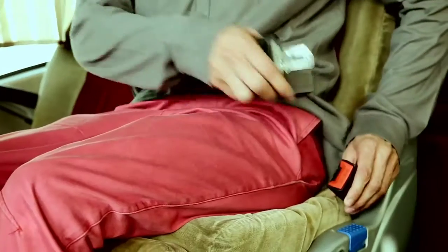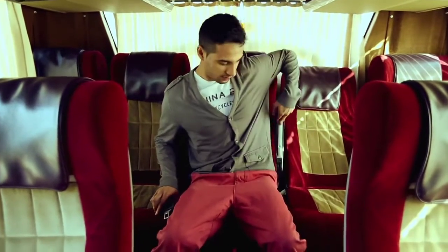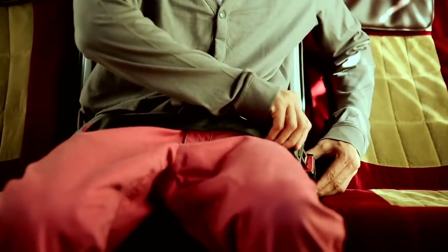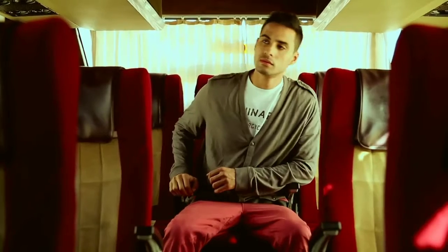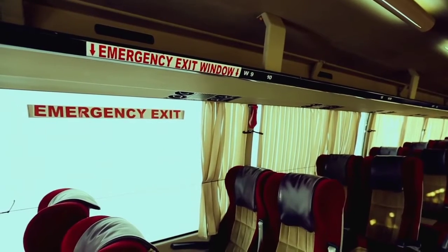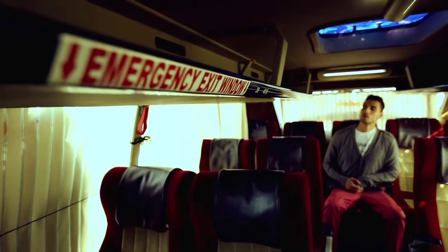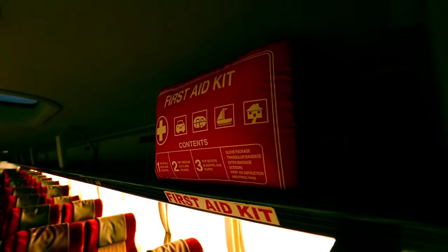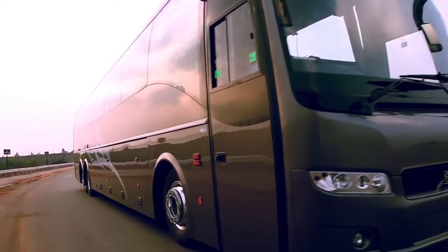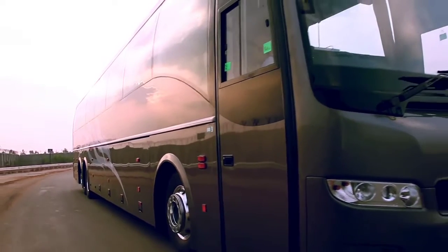Seat belts are provided in the front row of seats and also the middle seat in the last row. You must use them at all times once seated. Take the opportunity now to look around so that you will know where to find special equipment like the hammers to break the emergency exit glasses, fire extinguishers, and first aid kit.